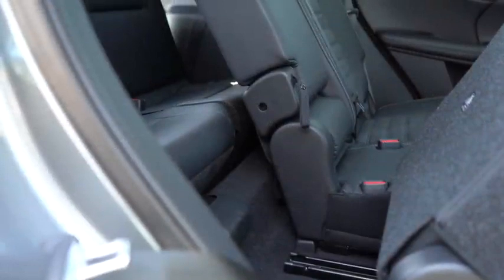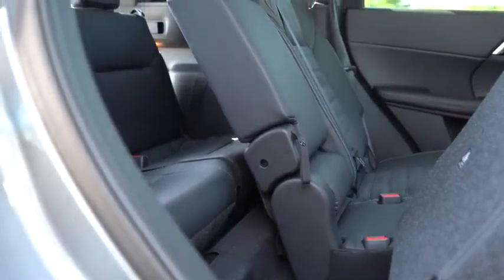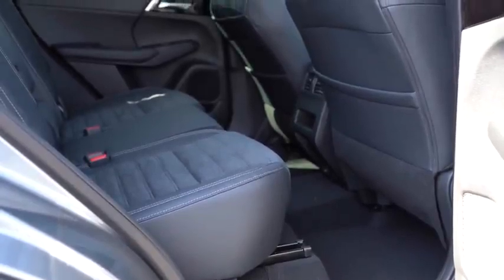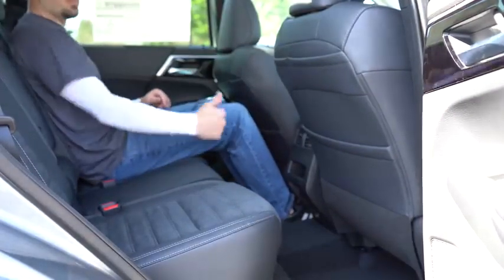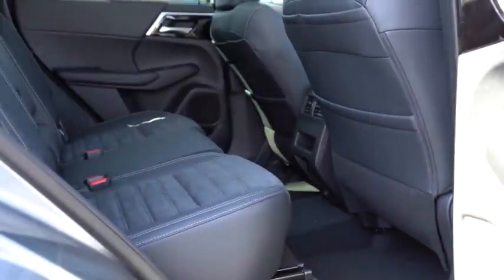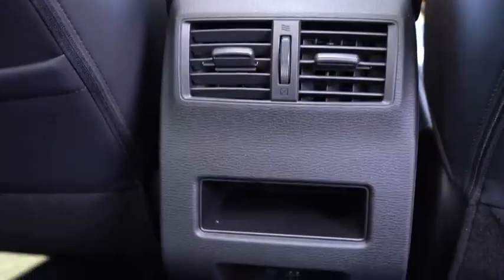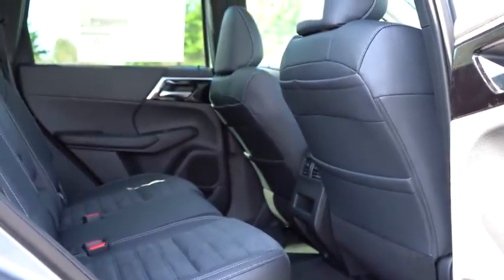Third-row legroom comes in at 18.7 inches — less than a Ford Mustang, so not a lot of space there. Second-row legroom is a much more respectable 39.9 inches; at an even six feet tall, I had a good amount of space. For the SE trim level and up, you'll find a phone charging port and USB charging port in the second row. SEL trim and up adds three-zone climate control and heated rear seats. Rear window sunshades come with the SEL Launch Edition. Seven-passenger seating is standard, with three seats in the middle and two in the back.